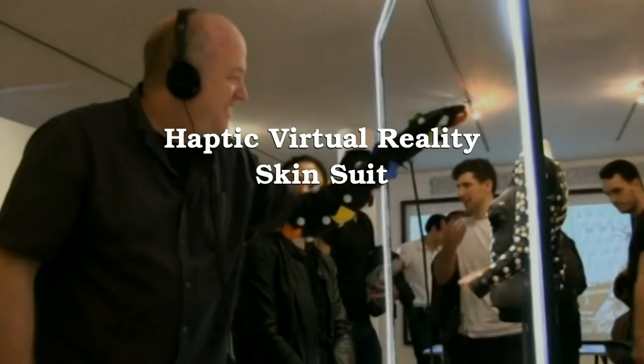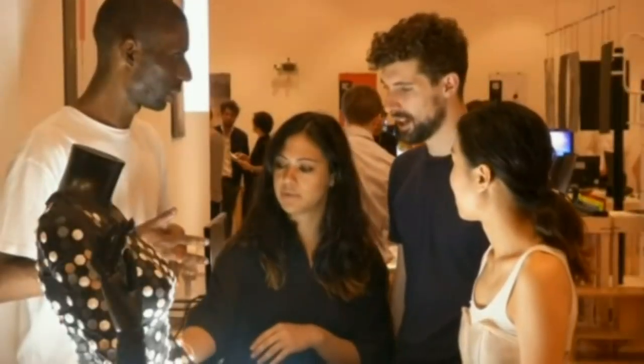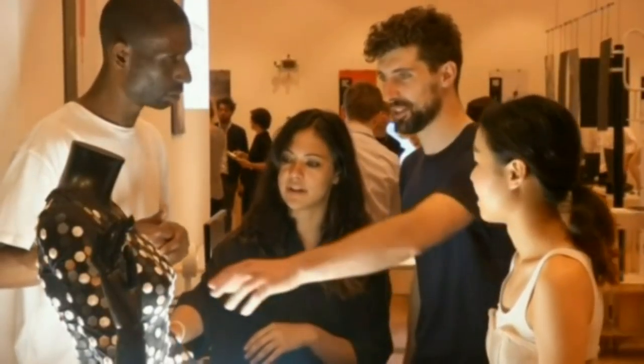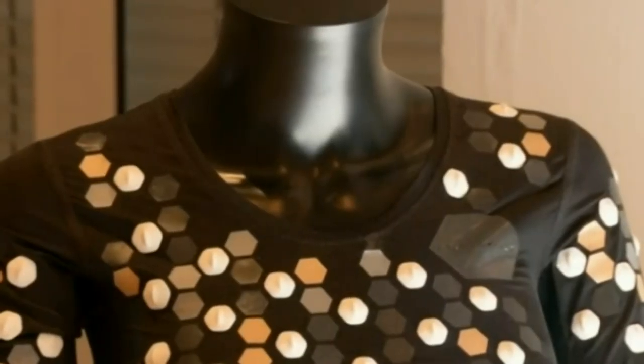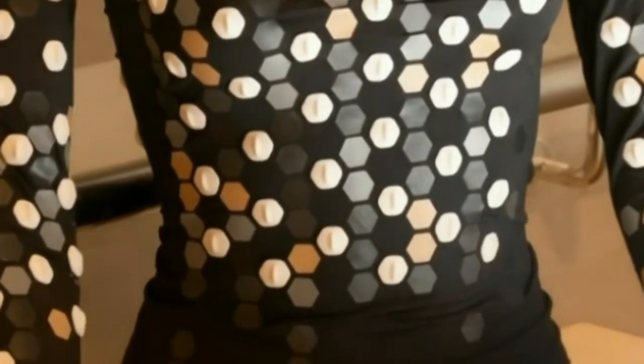What if our skin was our interface to virtual reality? This is the question a group of graduate students at London's Royal College of Art have explored in their skin-to-face project. It's a skin suit which allows the user to go from the physical to the virtual world by feeling invisible objects.